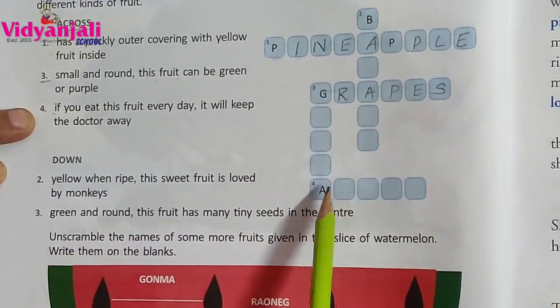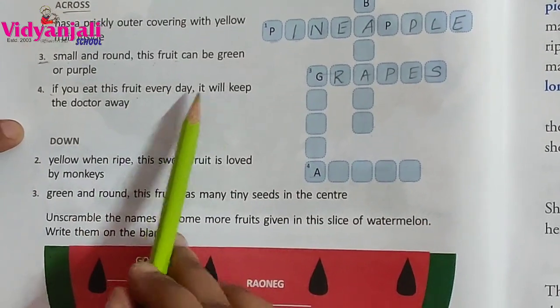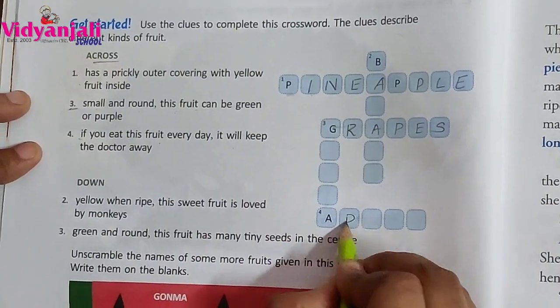Across four: if you eat this fruit every day, it will keep the doctor away. What is that? Apple.